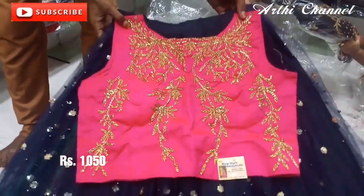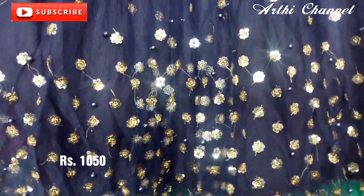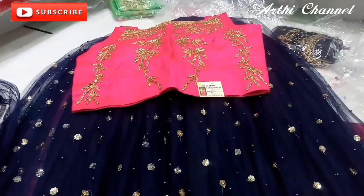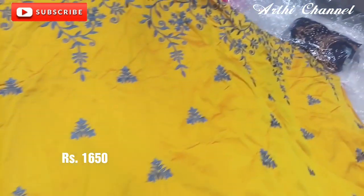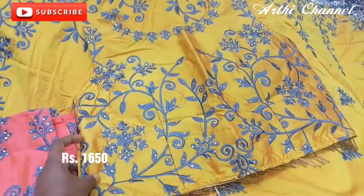Here we also have 1050 rupees. This is a net type design. It is a very attractive color. This is a net type. The blouse has heavy stonework. You can also have a cut in the top. This is a thin thread. It is a blouse. This is a rate of 1650 rupees.